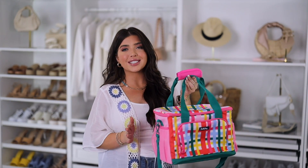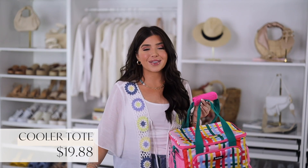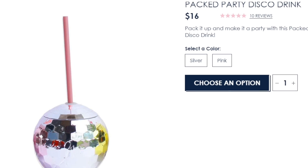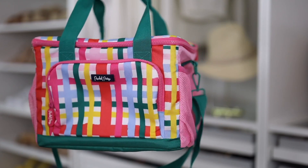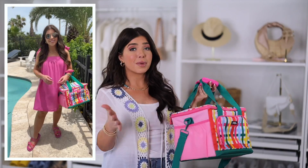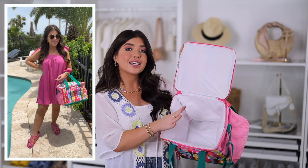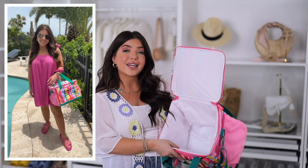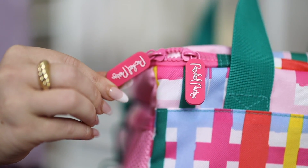On my recent beach trip I took several things from the brand Packed Party, which is now at Walmart. I used to order their round disco ball cups directly from their site — they are such a quality brand and they're now at Walmart. This cooler is under $20 and the colors it comes in are so much fun. This one is the plaid and it's great for when you don't need a bigger igloo-size cooler. It has a few exterior mesh pockets, a zipper front, and on the inside one large waterproof compartment. It has velcro handles, a long crossbody strap, and just look at these pink zipper tags that say Packed Party.